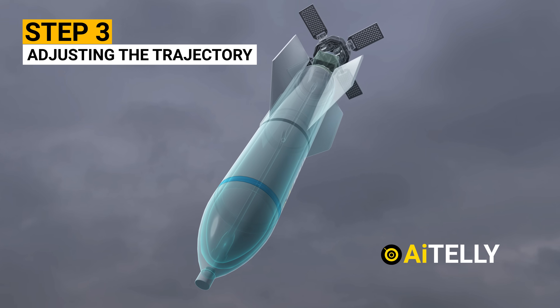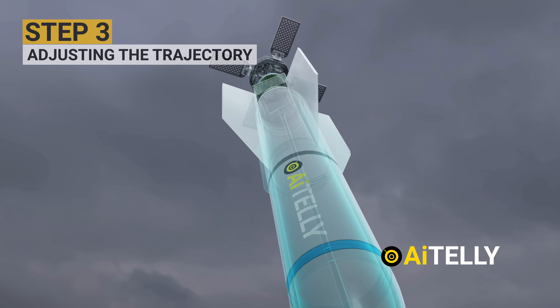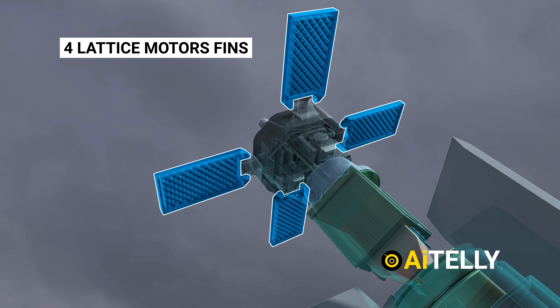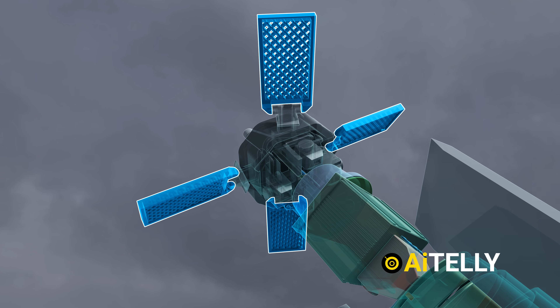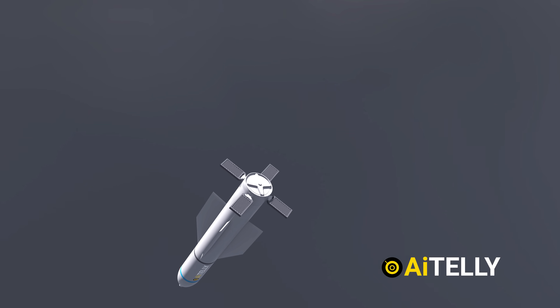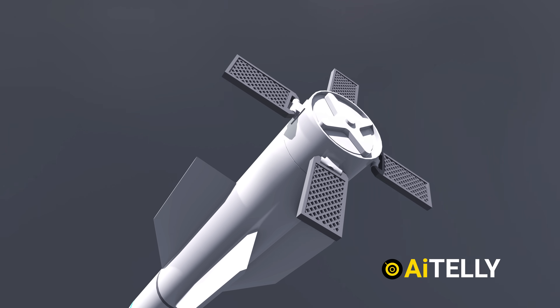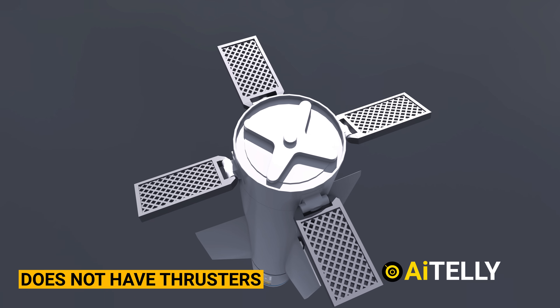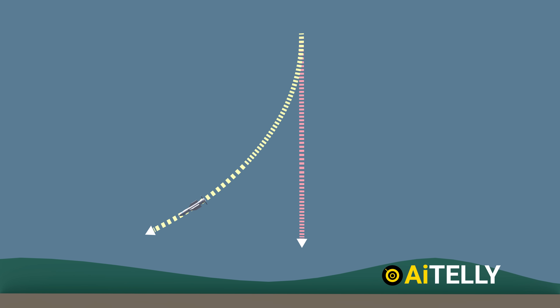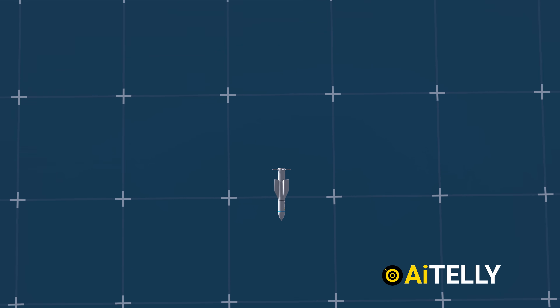Step three is adjusting the trajectory. The guidance information and data is transmitted to the bomb's four lattice motor fins located at the rear. These fins can move and adjust in real time, allowing the bomb to correct its course as it descends under the force of gravity. These adjustments are essential because the weapon does not have thrusters to change its trajectory — instead, it relies on the movement of these fins and the high-altitude drop to control its flight path. This is why the bomb must be deployed from a very high altitude so it has enough time and distance to adjust its trajectory accurately.